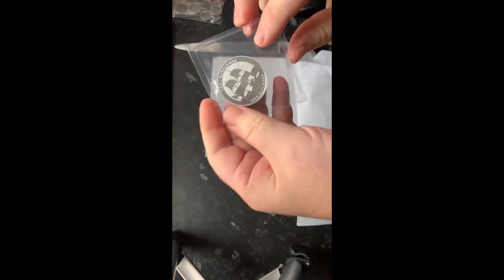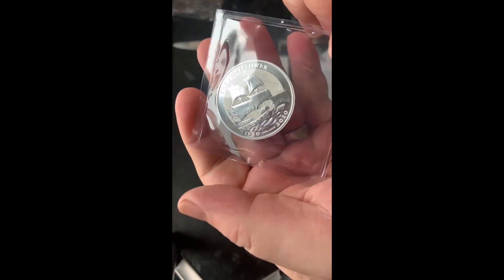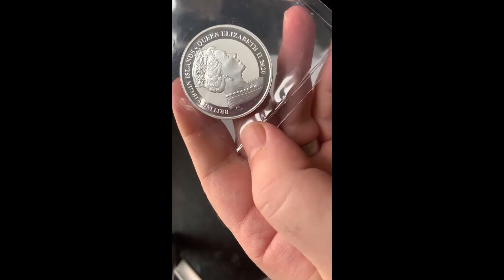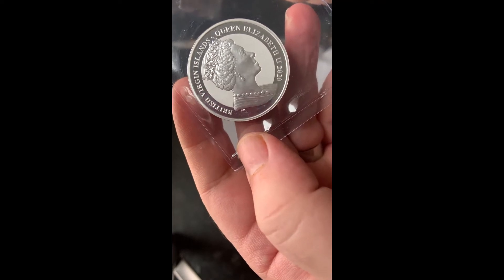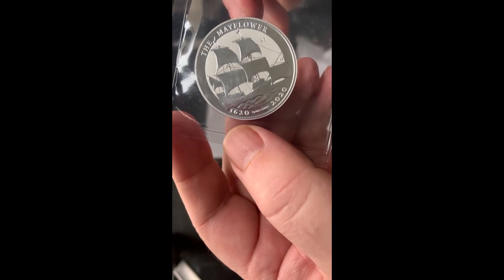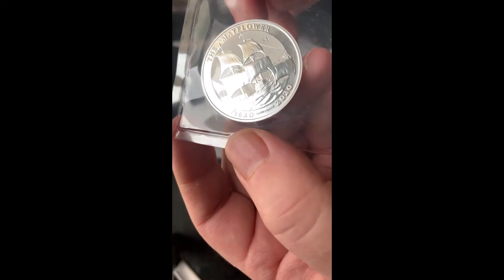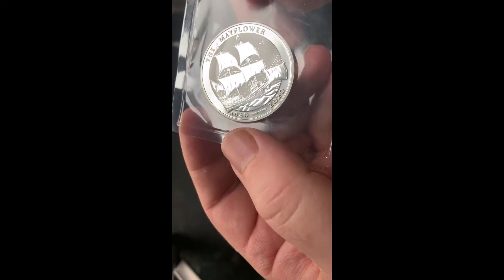Oh no — one coin, another one! This is my ounce of silver — this is a Mayflower coin. I was expecting this one to come in a capsule, but maybe not. Beautiful coin — British Virgin Islands, Queen Elizabeth II, 2020. This is another one celebrating the Mayflower. We have a two-pound coin coming out ourselves in the UK this year regarding the Mayflower. This is a silver proof and a bit of a stunner.